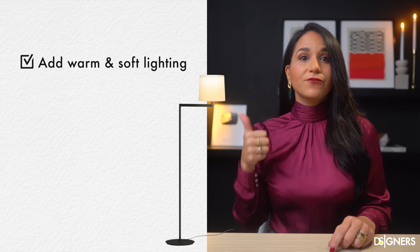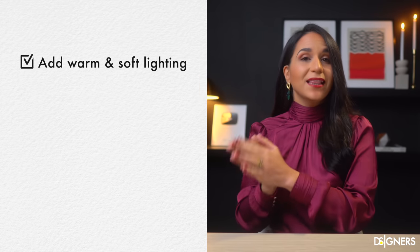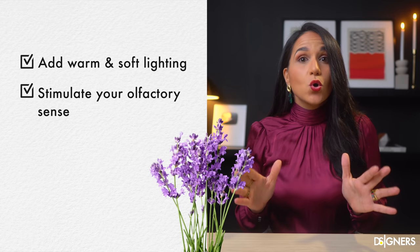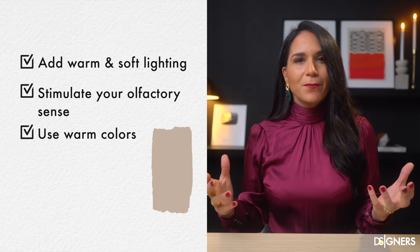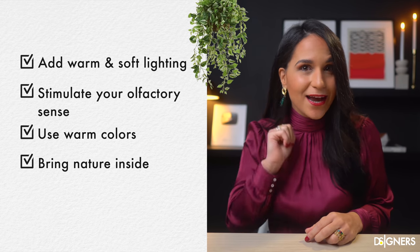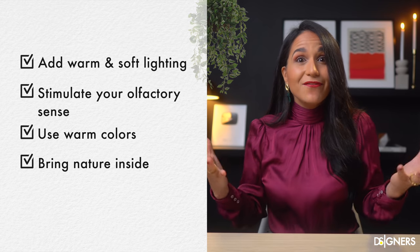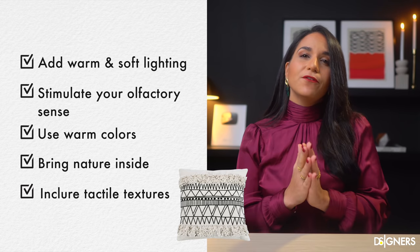Let's recap what we learned today on how to create a cozy home. Add warm and soft lighting; use different lighting layers and don't forget to use lamps with a screen to soften up the light. Stimulate your olfactory senses with pleasant odors such as lavender, chamomile, jasmine, rose and vanilla. Use warm colors on your walls and decor — remember that warm tones seem to advance, creating a cozy and inviting feel. Bring nature inside: add organic elements like plants, flowers, natural materials and even the sound of nature. Include tactile textures that provide a pleasant and soft feeling when touching them.